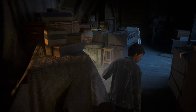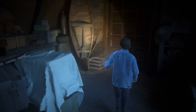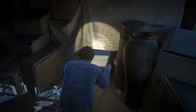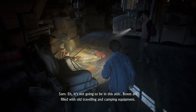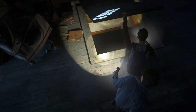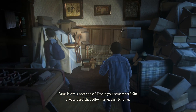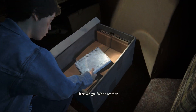Nothing in here. It's not going to be in this attic — boxes are filled with old traveling and camping equipment. Down we go. How do we find them — Mom's notebooks? Don't you remember? She always used that off-white leather binding. I know, but it's such a large place. White leather — Sam, I think I found one.